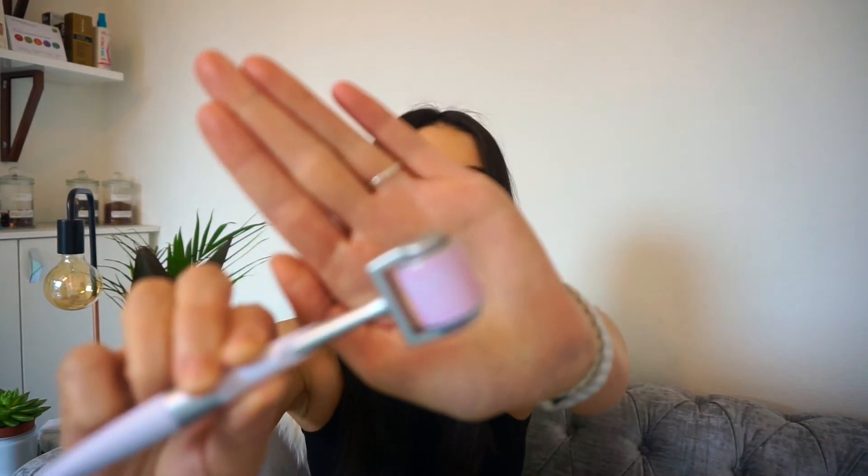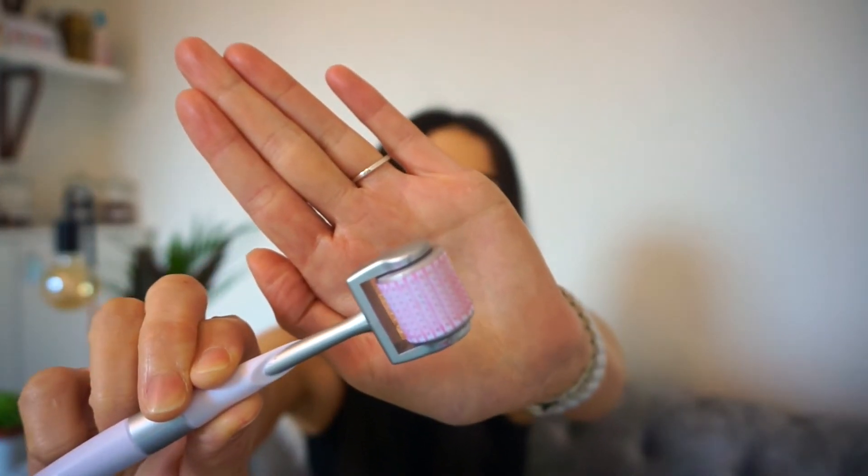So microneedling uses a tiny little roller — I've got one here. It's a small roller with miniature needles on it. The ones I use are only one millimetre, so they're very very small, and we roll it over the skin.